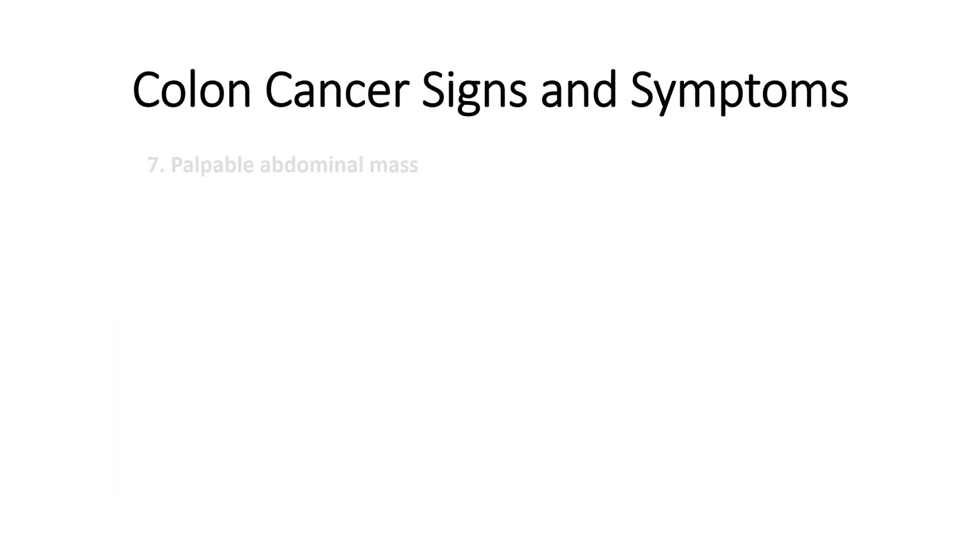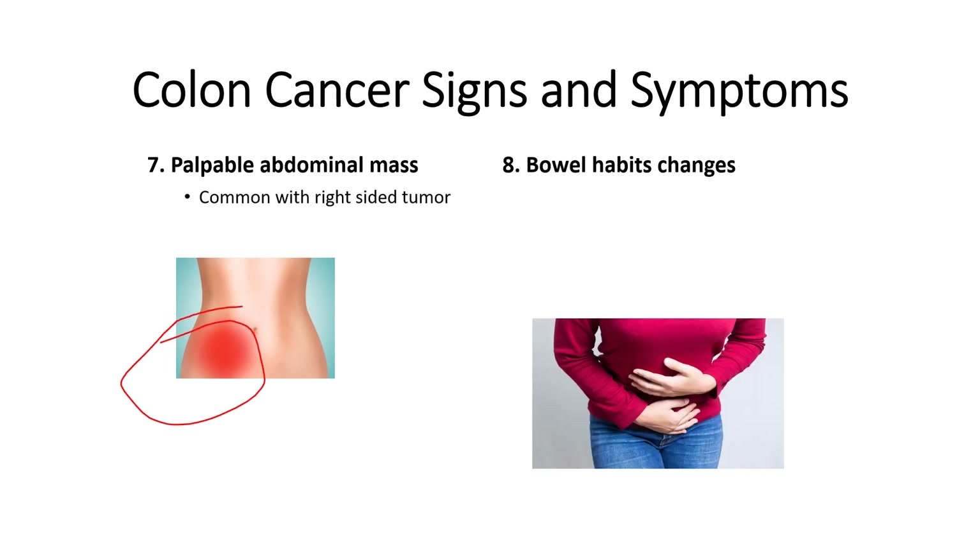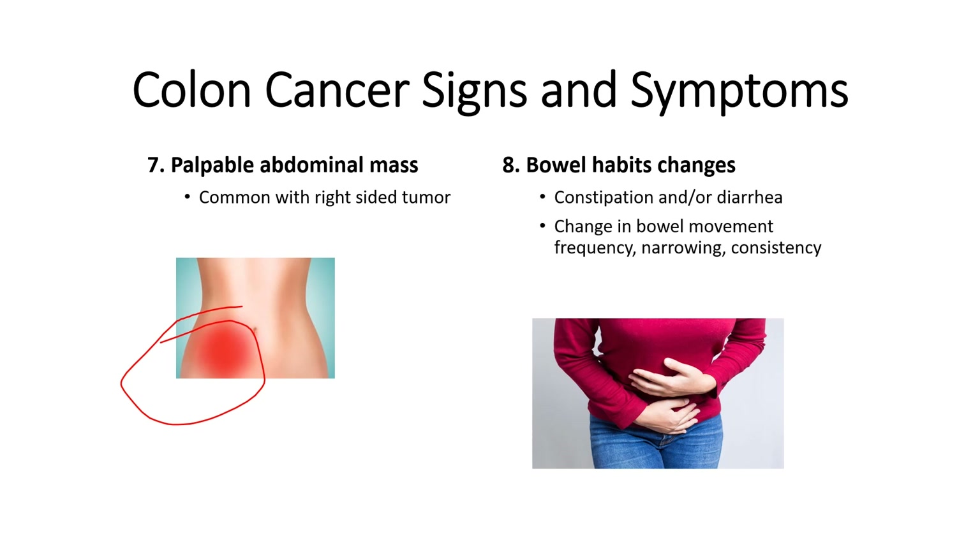Number seven is an abdominal mass that can be palpable in the right lower quadrant of the abdomen with a right-sided tumor. Number eight is a change in bowel habits. A sudden shift in bowel habits such as diarrhea, constipation, narrowing of stool, or changing consistency can be an indication of left-sided colon cancer because polyps and tumors can obstruct the colon. If the cancer is in the rectum, it can cause tenesmus, which is the feeling of a frequent urge to go to the bathroom without being able to pass any stool, or a sensation of incomplete bowel elimination.